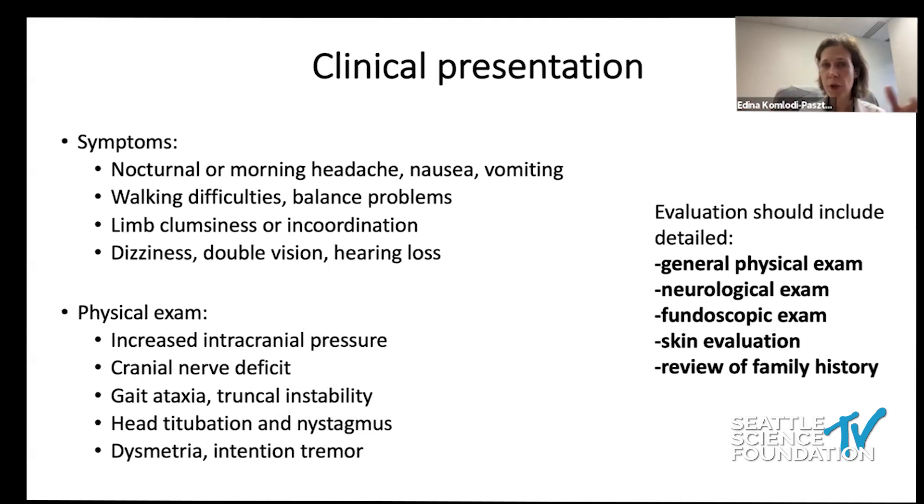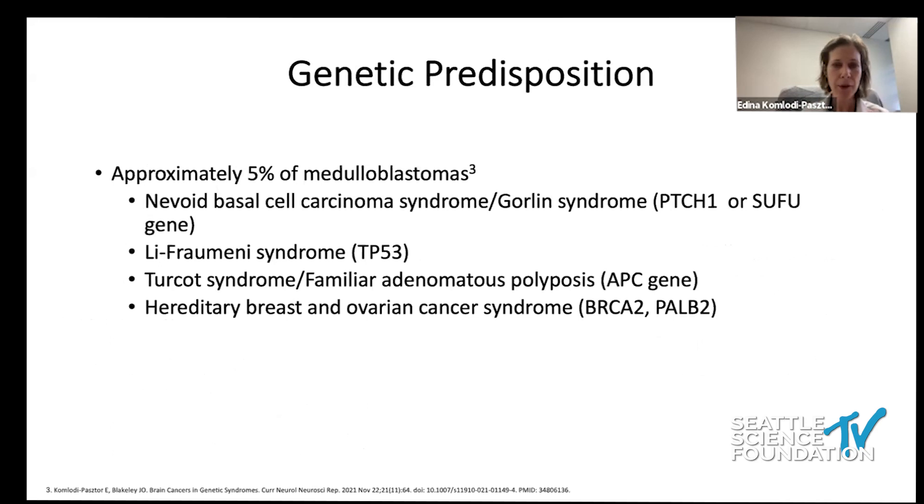It is important that we do a good general examination of the patient, a thorough neurological evaluation including fundoscopy, a good skin exam, and get a good family history. About 5% of medulloblastoma patients present as part of a genetic syndrome — Gorlin, Li-Fraumeni, Turcot, or other syndromes. Identifying these genetic syndromes will affect how we approach the patient and what other services are provided.